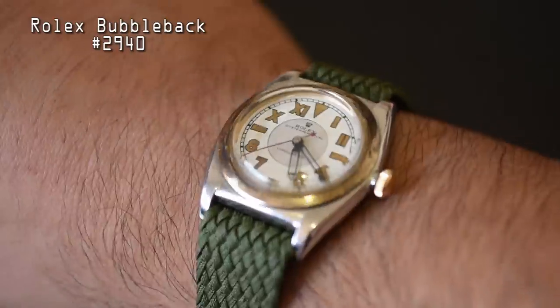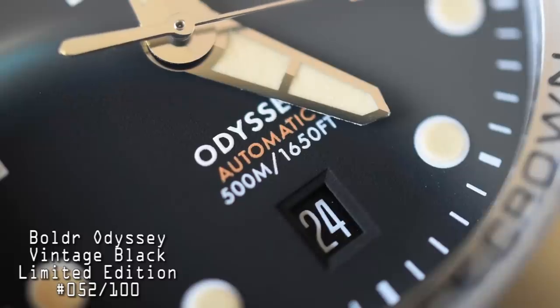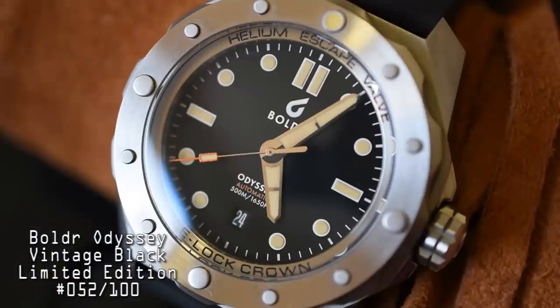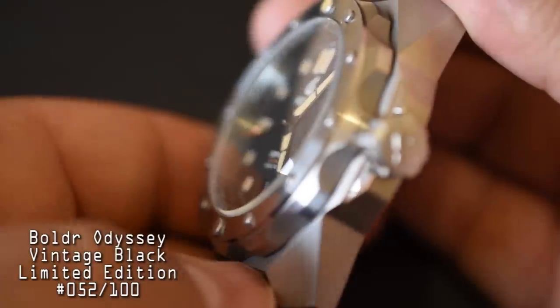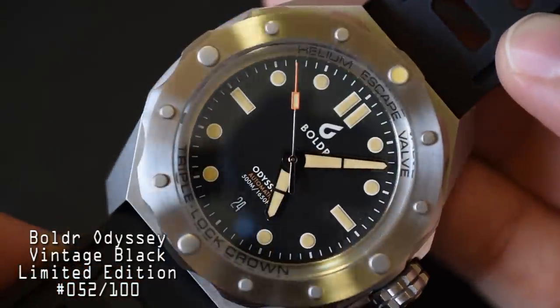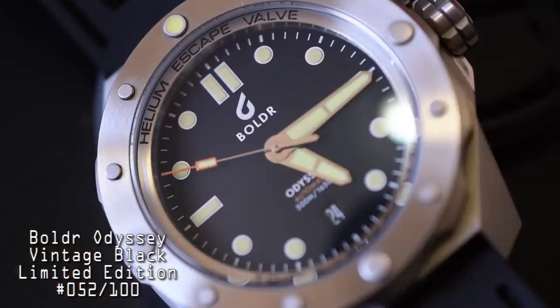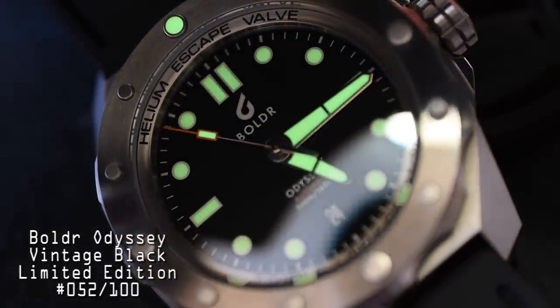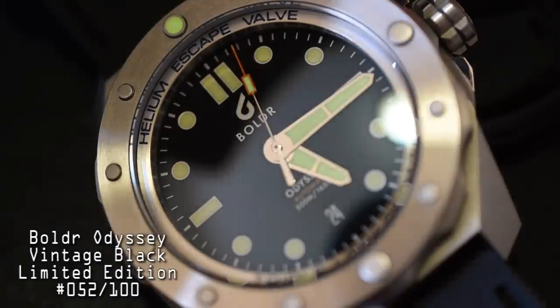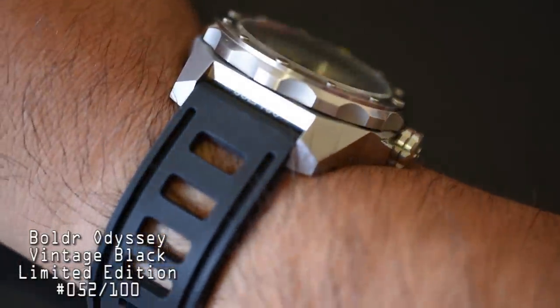It's 4:25 PM, let's get down to business. I'm currently wearing my Rolex Bubbleback 2940 — I did not bring this on my trip — but I did bring two really cool watches. The first is my Boulder Odyssey Vintage Black Limited Edition, a really cool dive watch. Only 100 of these vintage black models were made. It's got a 45.5 millimeter case, powered by a Swiss STP 111 automatic movement, 44-hour power reserve, hacking and hand wind, 500 meter water resistance with a threaded crown, double domed sapphire crystal, helium escape valve at nine o'clock, and awesome faux patina on the indexes. Even the pip has that old radium Super-LumiNova and it looks amazing. I'm wearing it on a factory Boulder Isofrane-style strap.